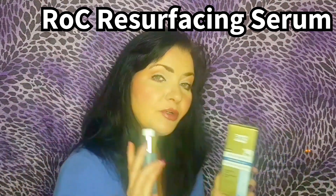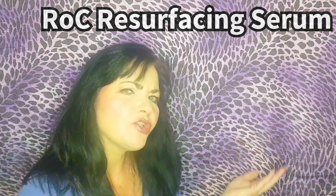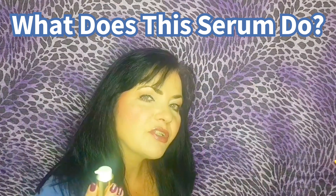I have plenty to tell you because I have been testing this out for six weeks. What does this Even Tone and Lift Serum do? What's it all about? This is proven to deliver three age-defying results while you sleep.